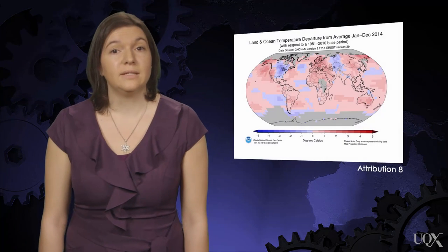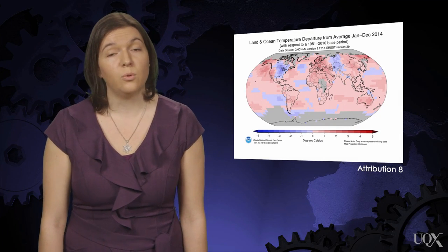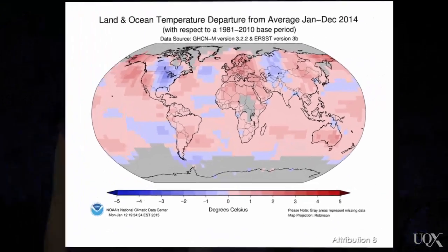When cold air leaks down from the poles into your region, it doesn't change the fact that global warming is happening. It usually means your area has just exchanged air masses with another place on Earth. It's important to remember that the definition of global warming is the global average temperature change, not the temperature you feel at your local area.